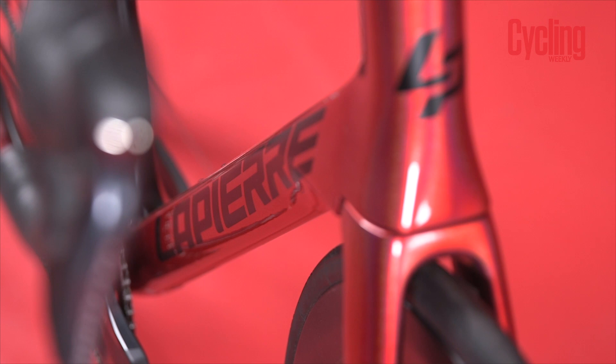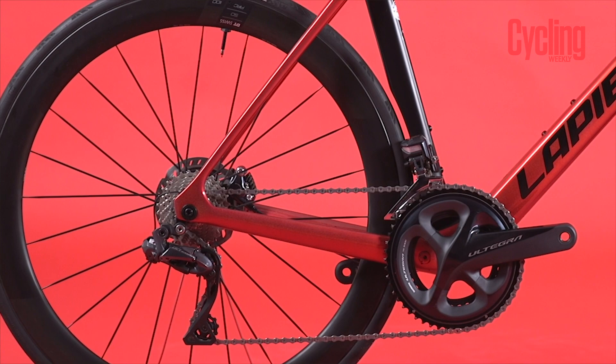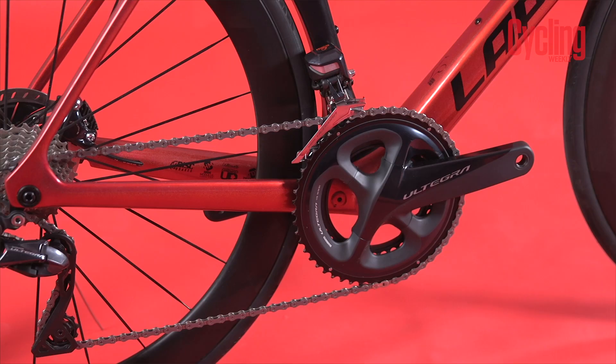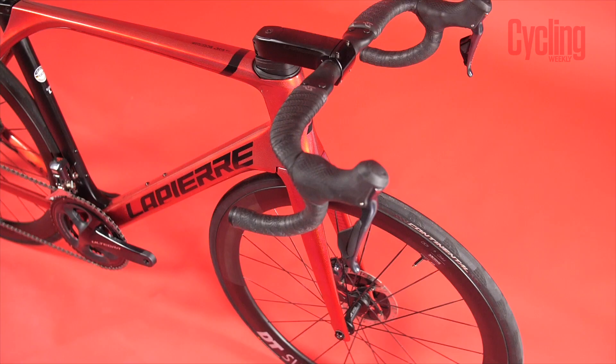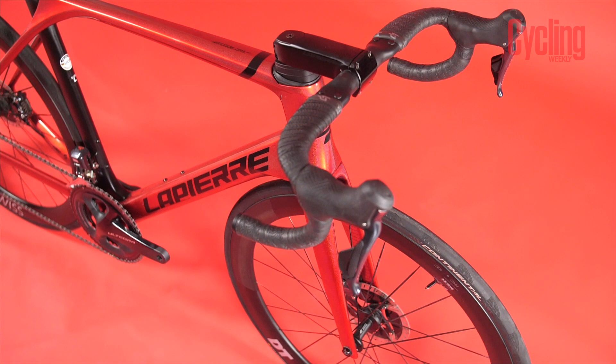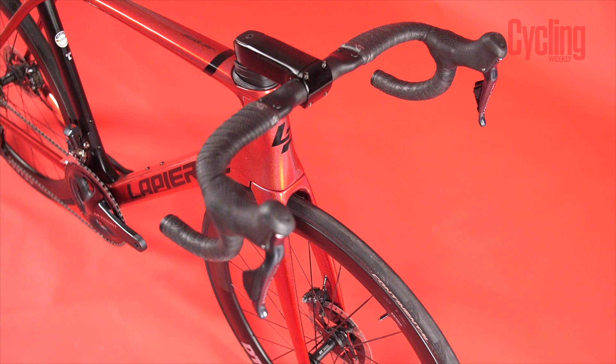The new Aircode has really short chainstays at 405mm, which is five millimetres shorter than the standard 410mm most manufacturers go with. That means it's going to have a really aggressive-feeling back end with really good power transfer. But at the same time, it has pretty much the same wheelbase as the Specialized Tarmac SL7. That means the Lapierre has a little bit of extra front-centre measurement, which gives it that bit of extra stability at speed.